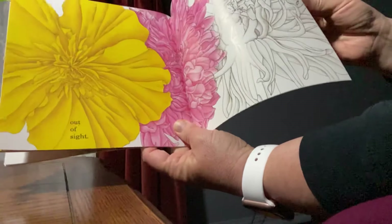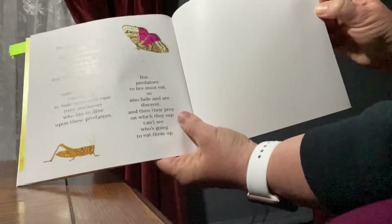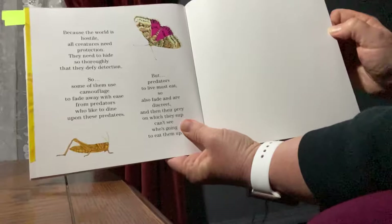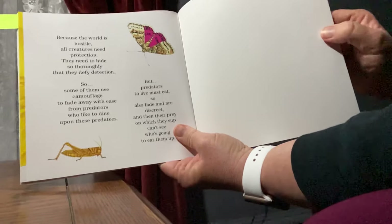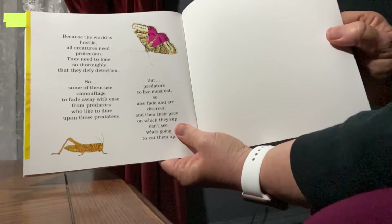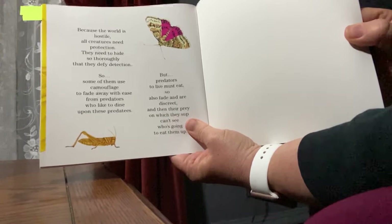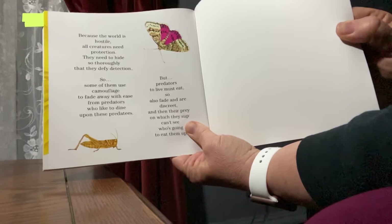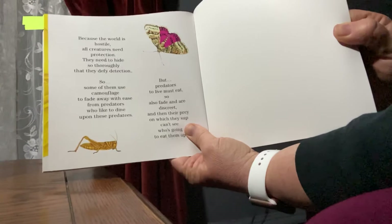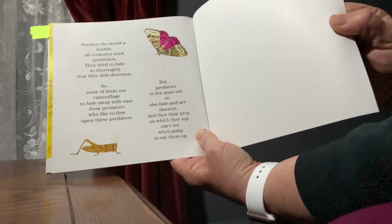This moth will do a different thing. It covers up each underwing, so all that anyone can see is the bark upon a tree. Where is that moth? Why do you think that the butterfly and the moth need to hide?